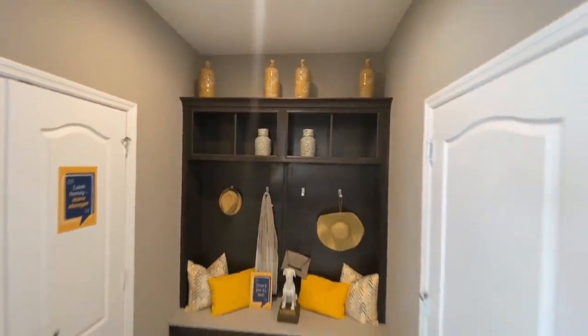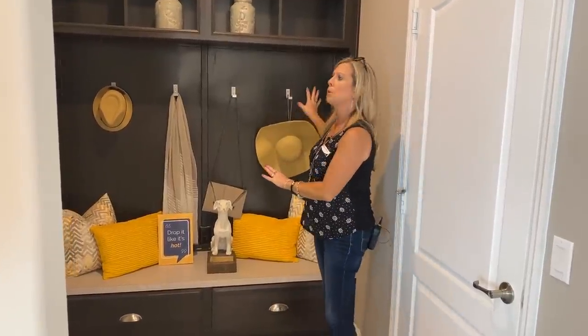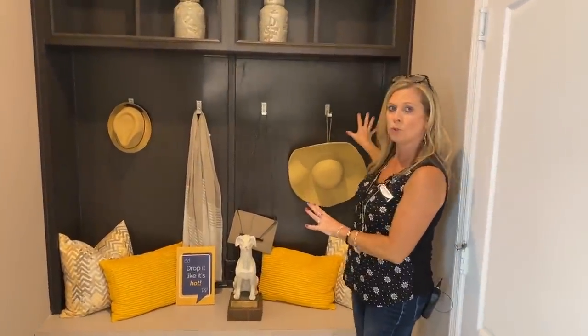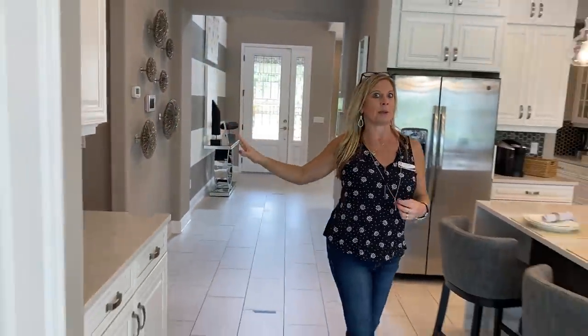This is your entrance to the garage. Typically it's a three-car garage unless you do the in-law suite option, which is what they've shown here in this model. You can do all sorts of fun and creative things in this little entry zone from the garage — make it functional for your family but also make it pretty.